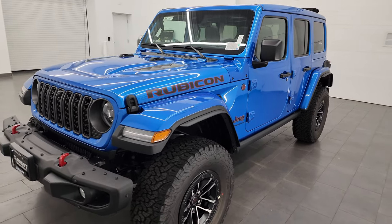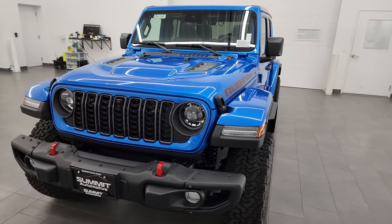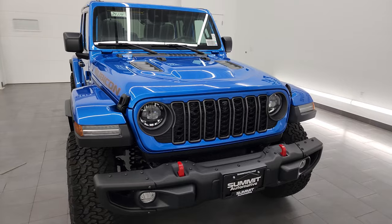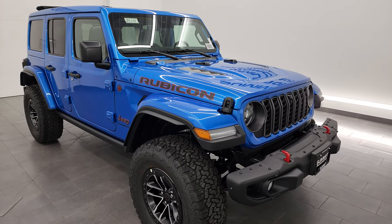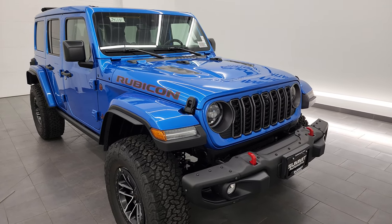This one has the 3.6 liter Pentastar V6 engine paired up with the 8-speed automatic transmission, giving you 285 horsepower and 260 foot-pounds of torque. I'm going to go all the way around in this video, show you all the options, check out the color, check out the interior, those new seats, the new screen, and just show you everything that is new for the 2024.